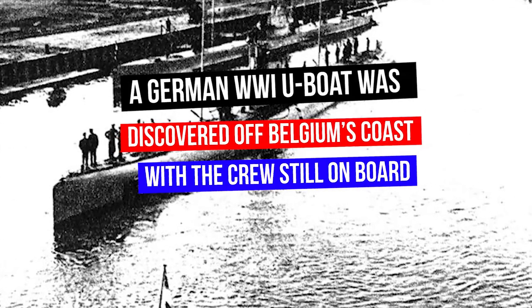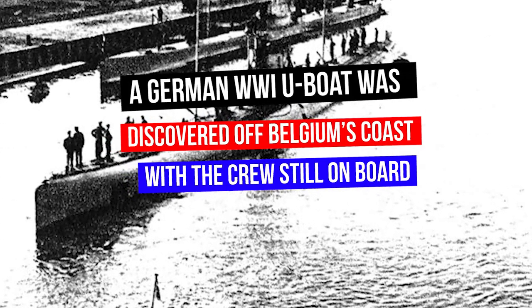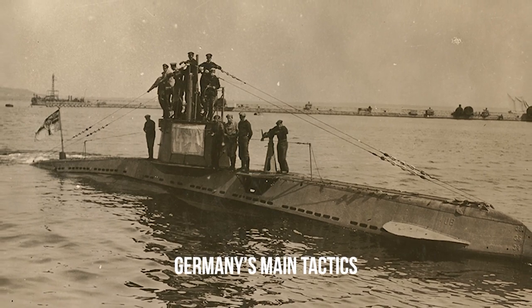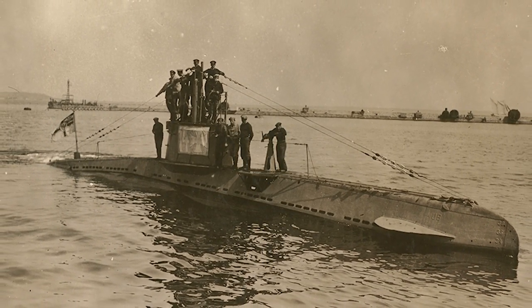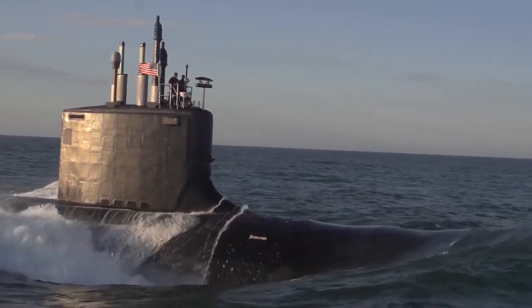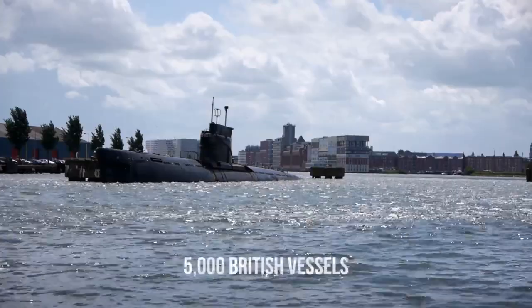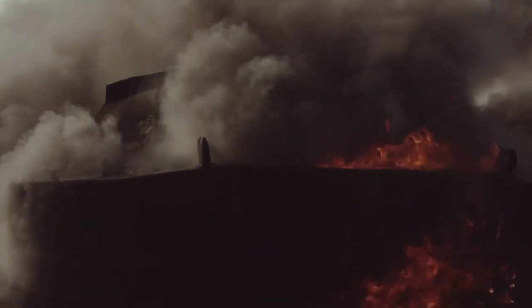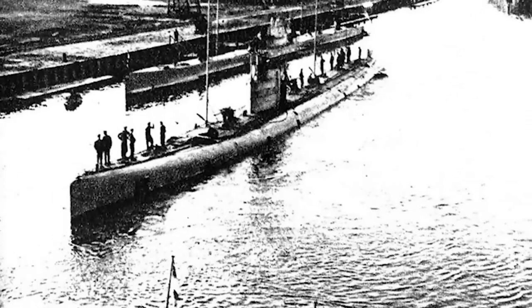A German World War I U-boat was discovered off Belgium's coast with the crew still on board. In the midst of World War I, one of Germany's main tactics was to wage a daring and destructive campaign against the British shipyards. Using submarines and U-boats, Germany hoped to prevent food and materials from reaching Britain and managed to sink over 5,000 British vessels in their attempts. However, Germany also lost assets in the process, with over 178 boats and 5,000 submarines lost to the depths. Now, over 100 years later, one of these U-boats has been found off the Belgian coast.